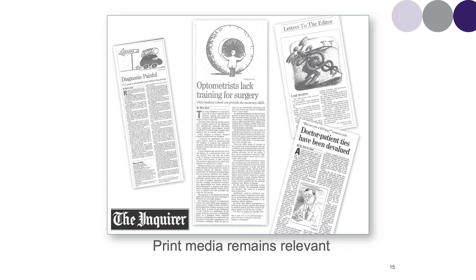As much as social media remains relevant, print media remains relevant, and you can create a brand by submitting letters to the editor.